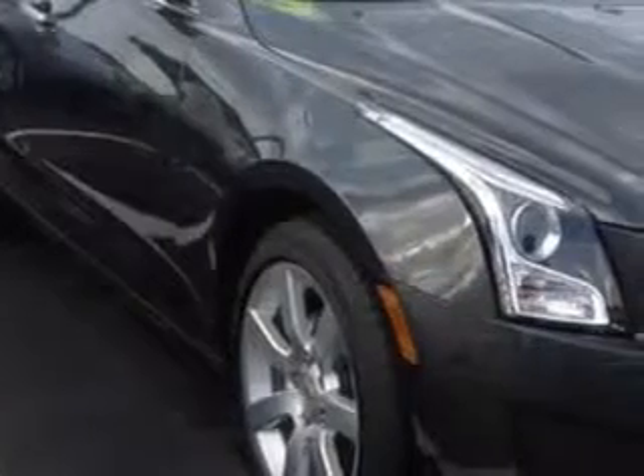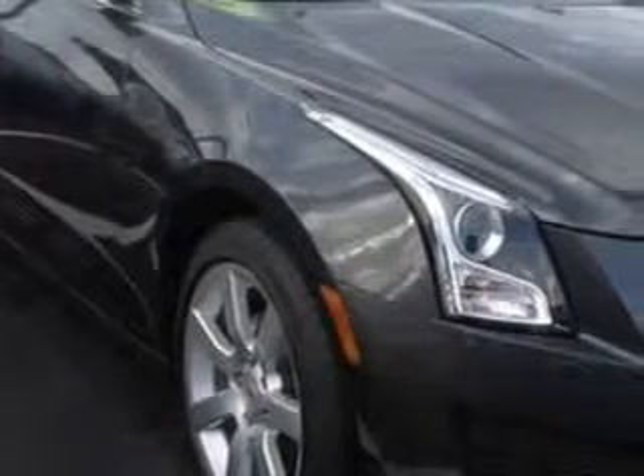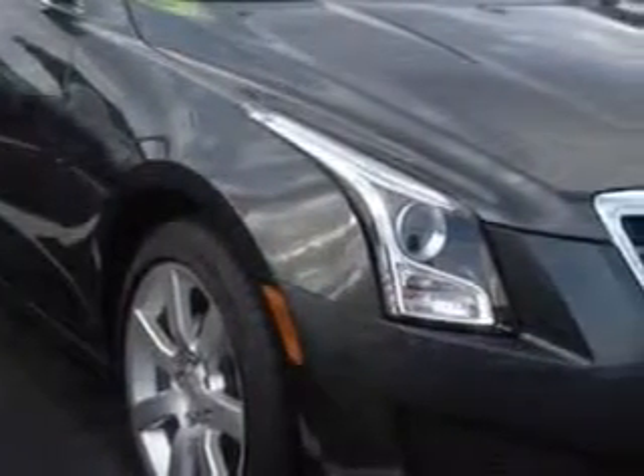Check out this Phantom Grey Metallic 2014 Cadillac ATS, equipped with a 4-cylinder engine and an automatic transmission.